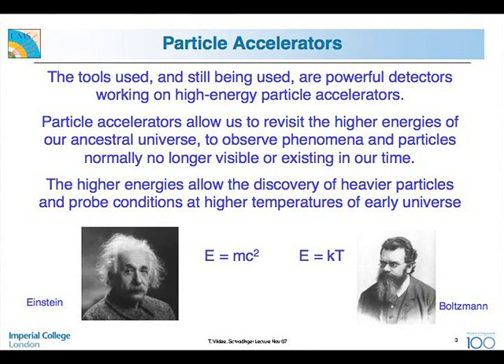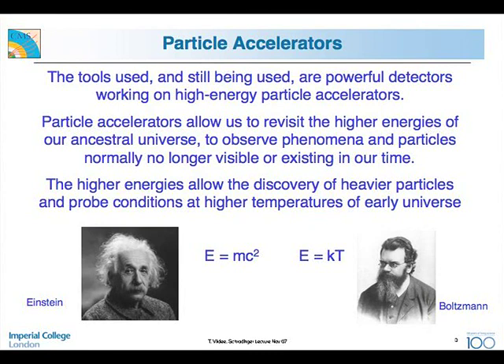Particle accelerators are the tools we've used to make this progress over 100 years, and they're still being used. Associated with these accelerators are powerful detectors. The accelerators allow us to revisit the higher energies of our ancestral universe, so we can observe phenomena and particles that are normally no longer visible. Higher energies allow us to discover heavier particles and probe conditions at higher temperatures of the early universe. E=mc² means if you put a lot of energy, you can make heavy objects. Boltzmann's relation E=kT means higher energy gives higher effective temperatures, taking us further back to the early moments of the Big Bang.